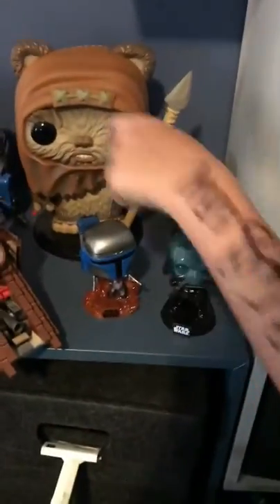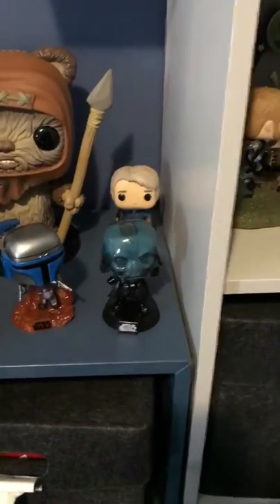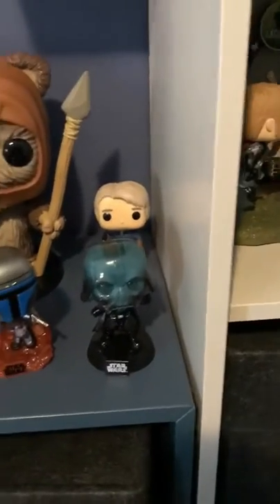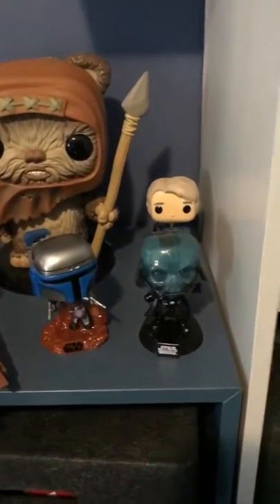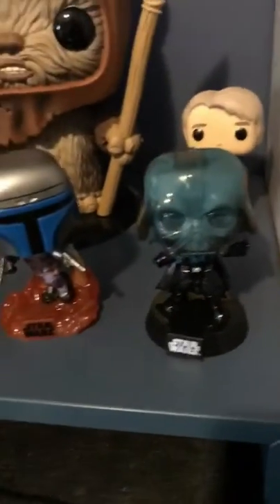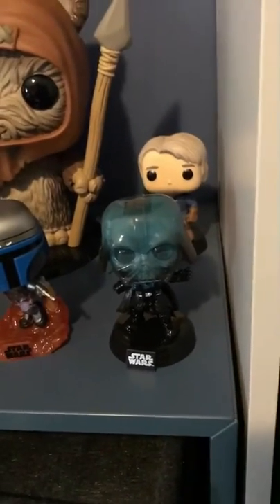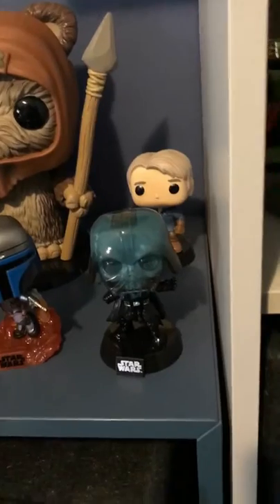We're starting with the Star Wars section. This is Darth Vader — the electrocuted one — from that scene in Return of the Jedi where he gets electrocuted by Palpatine while saving Luke, because he turns back to the good side. Casen doesn't feel the same way. I like the electricity and the clear head. I rate this pop four out of five; Casen gives it a three.